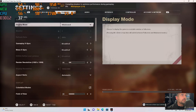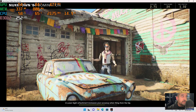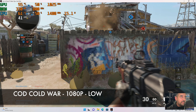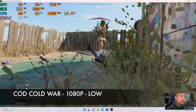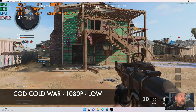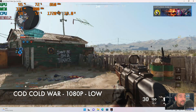Next up, Call of Duty Cold War at 1080p with graphics set to the lowest settings. Expectations are also quite low. Unfortunately it's super laggy — I can't even move. It's latency lag. I died straight away without taking one step forward. Even trying to hide, it's so damn laggy. Unplayable, guys. Unplayable.